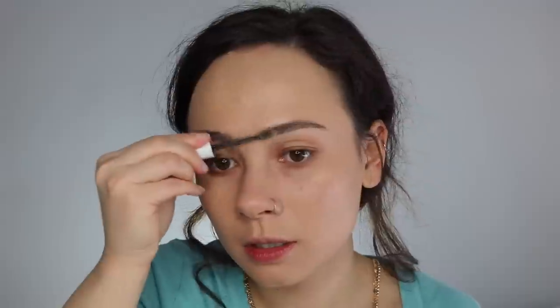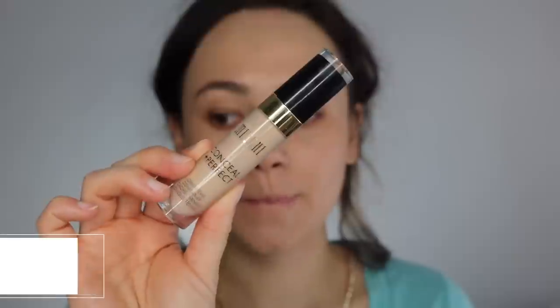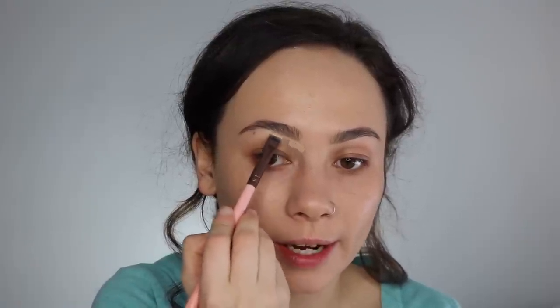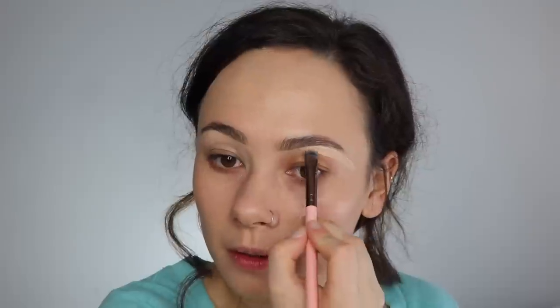I'm going to go over with my ColourPop Brow Boss Gel — this is one of my favorite eyebrow gels. So next let's move on to concealer. For today I'm using the Milani Conceal and Perfect Concealer in shade 1.25 Light Natural. I have used this once before and I really do think I like it a lot. I'm using the Luxie 221 brush to define my eyebrow and then apply it under the eyes as well.